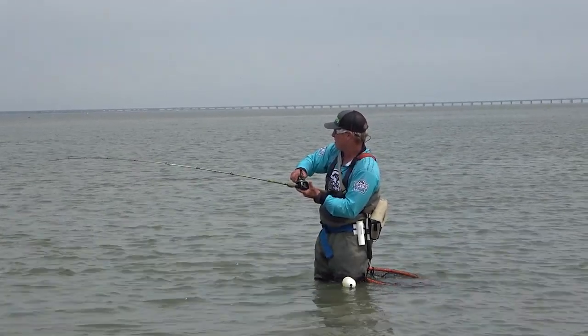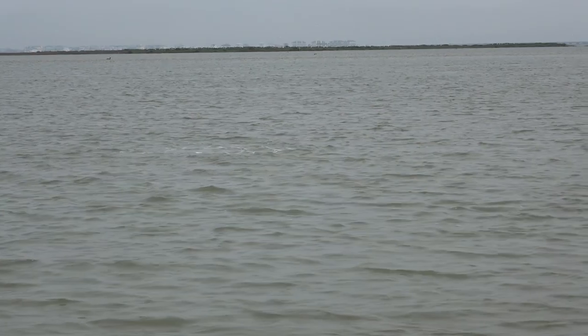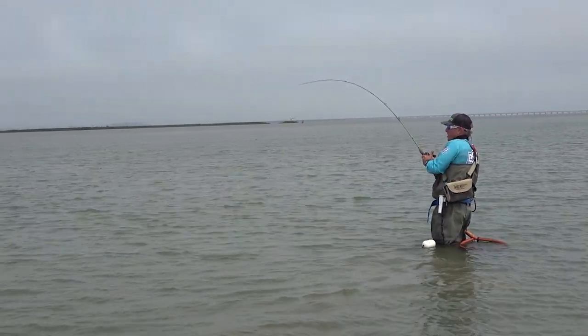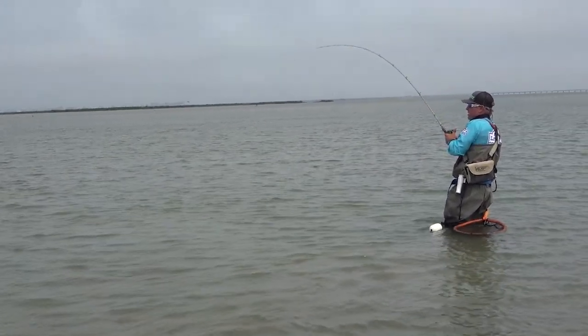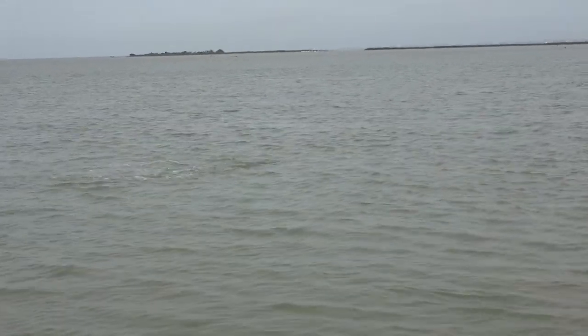There he is — good fish, good fish! Hi everybody, I've got a great trout on right now. Come on, baby. Oh, good fish! Nice fish. Come on, big girl, come see me — I'm going to let you go. We're going to be nice to you today.